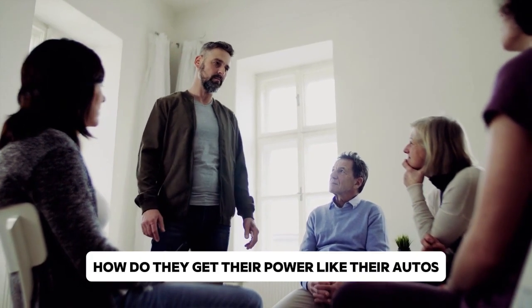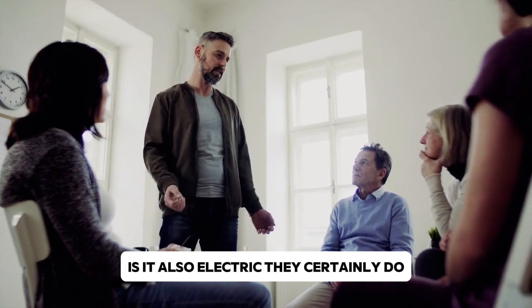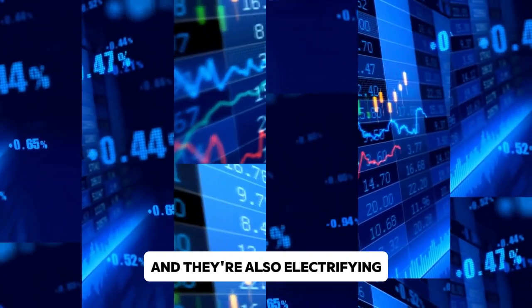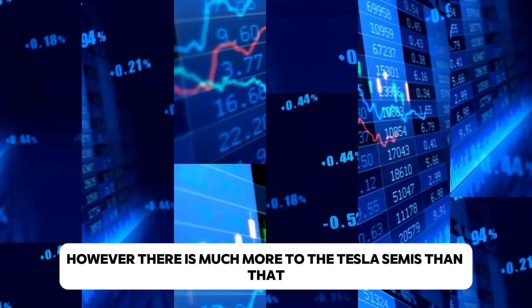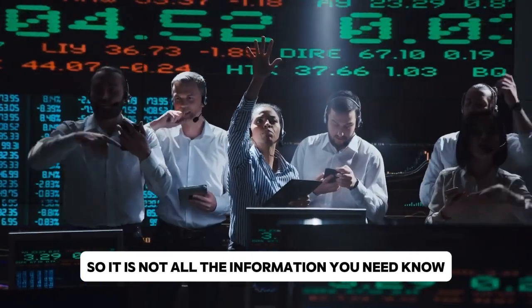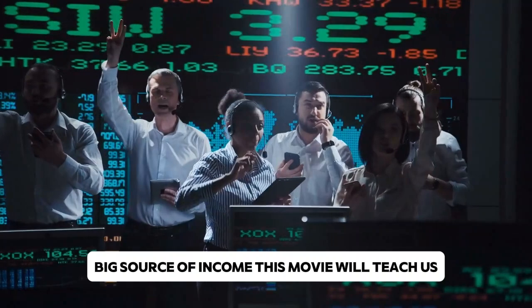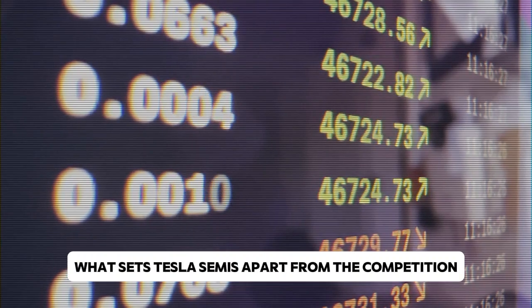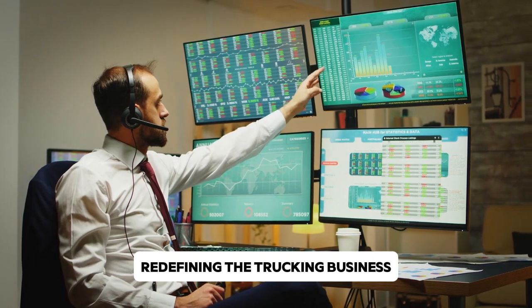So Tesla makes Semis — how do they get their power? Like their autos, is it also electric? They certainly do, and they're also electrifying. However, there is much more to the Tesla Semi than that. They might even turn into your next big source of income. This video will teach us what sets Tesla's Semis apart from the competition and how the company is redefining the trucking business.